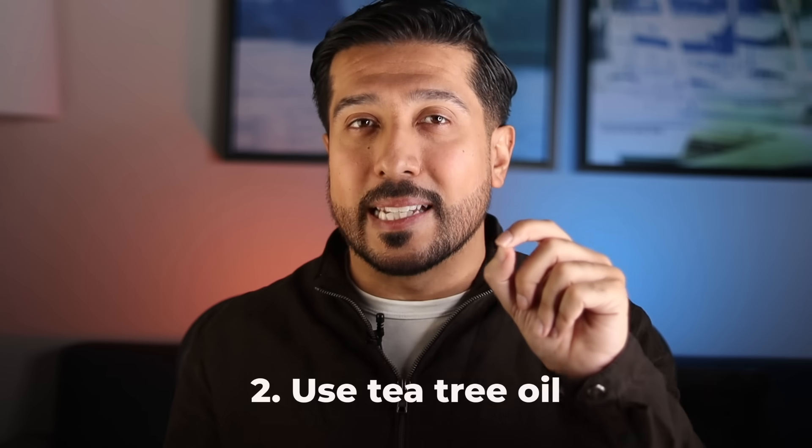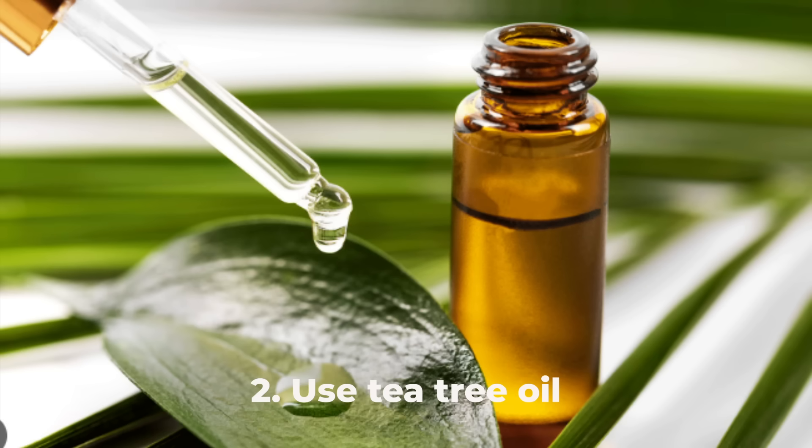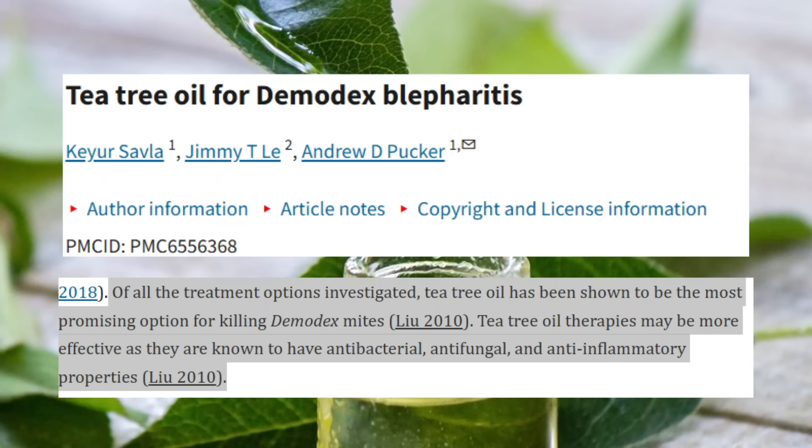Tea tree oil is going to be your best friend. It is the most effective solution since it contains terpinen-4-ol, which has been shown to destroy Demodex mites. Look for products like cleansers, creams, or oils containing tea tree oil. The Cliridex wipes are super effective — an absolute game changer, especially if you have blepharitis. Apply it as part of your nightly skincare routine, since mites are more active at night. You want the tea tree oil strategically there to destroy them just as they surface.